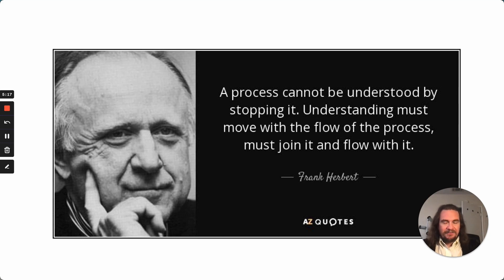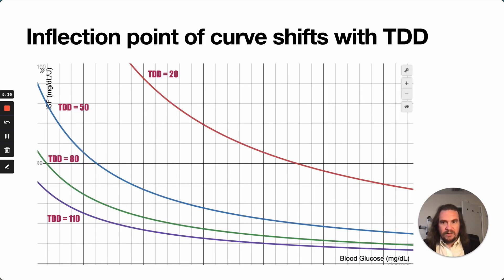You can't understand something just by looking at it as a snapshot in time. It needs to be constantly re-evaluated so that our understanding can move with the flow of the process. And when we look at the individual total daily dose curves and flatten them all together, what we see is that it's actually the inflection point of the graph that shifts, and the whole line shifts — so the slopes of all of these lines are all different.